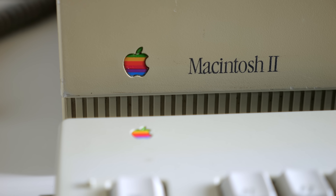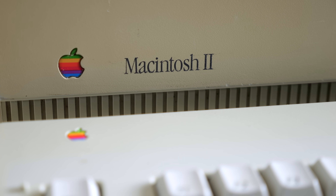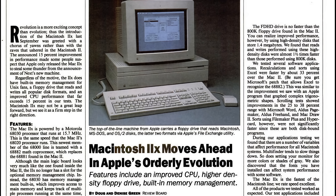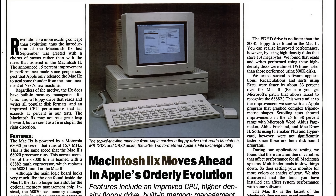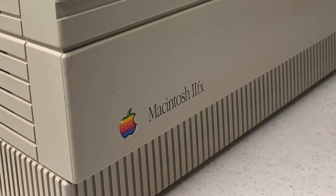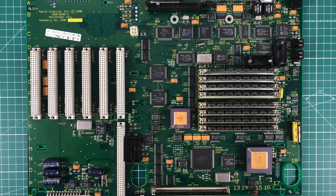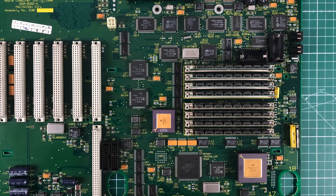Still, the Mac 2 was a gargantuan leap for the platform, one that spawned two direct successors. In 1989, Apple released the 2X, which bumped the CPU up to a 16MHz 68030, and upgraded the floppy drive to one that supported high-density disks. But that machine paled in comparison to the final one that used the Mac 2 case design — the 2FX from 1990. Apple went all out with it, using a 40MHz 68030 processor, and bumping the maximum RAM up to an insane, at the time, 128 megabytes.